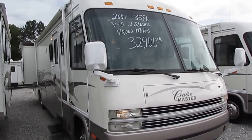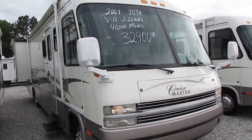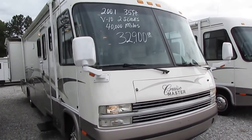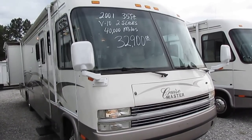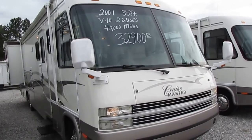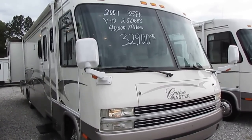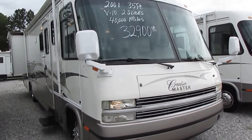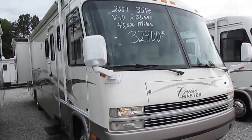Good afternoon folks. Big Bo here with another great Class A Motorhome value from Parkway RV Center. Today we're looking at a 2001 Georgie Boyd Cruise Master, model 3501. It's a 35-foot with two slides, just a nice clean little value-priced motorhome. It's got 41,000 miles. It's on a Ford chassis with a 6.8 liter Triton V10, 305 horsepower, 420 pound-feet of torque.